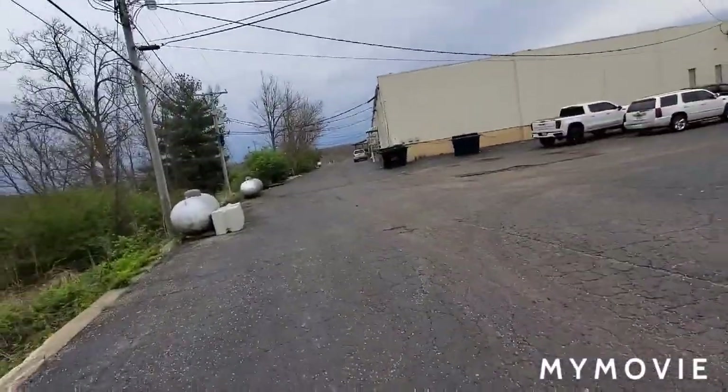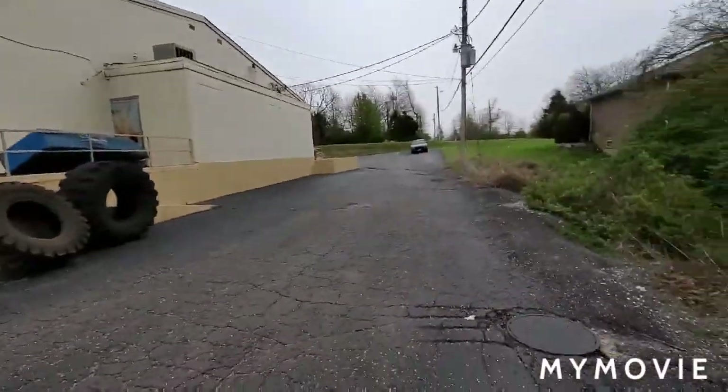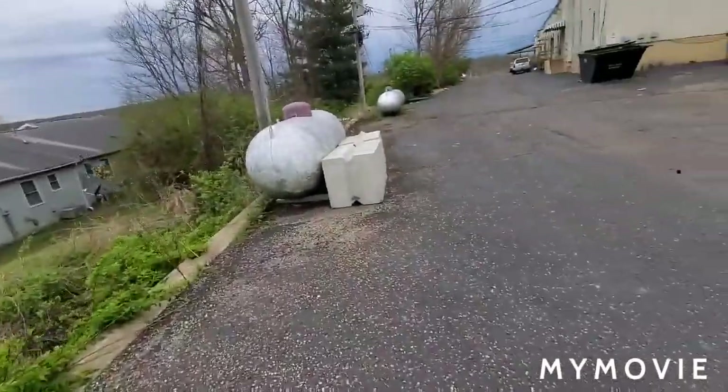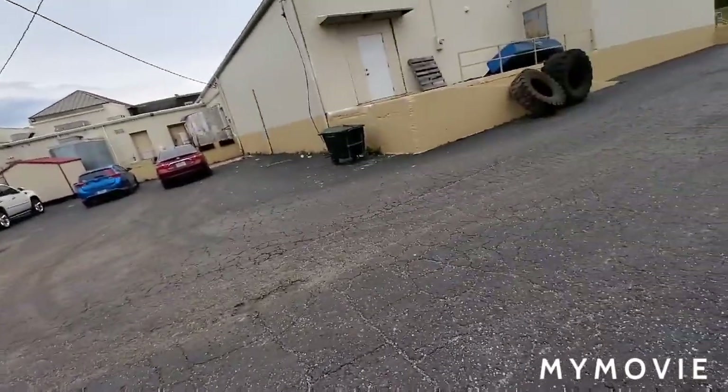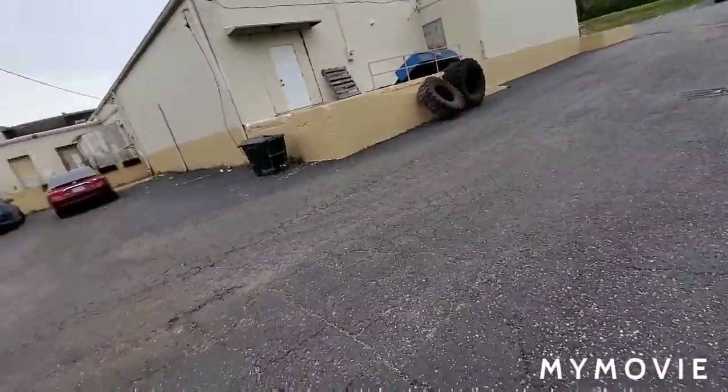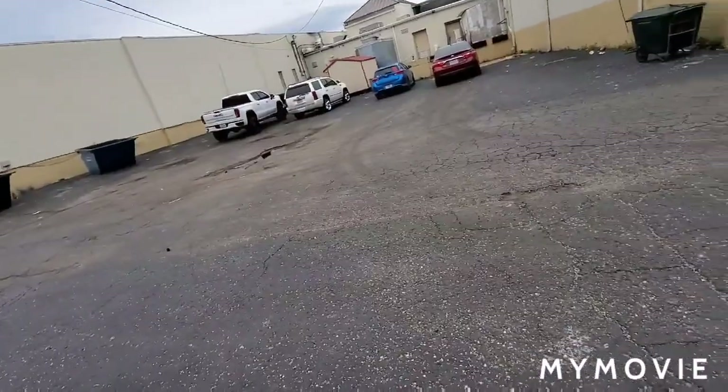This looks like a vaguely familiar sight to some of y'all. If not, this is the area I went to a few times when I used to go to my driver's ed summer school.